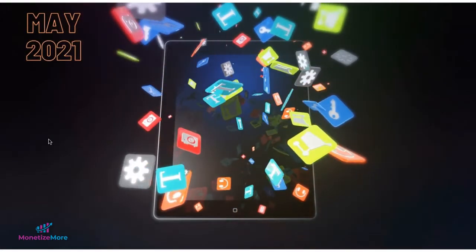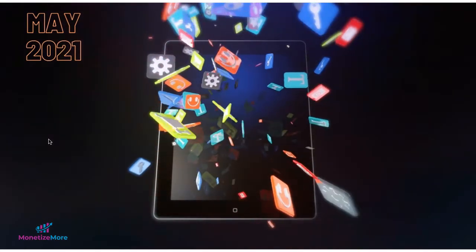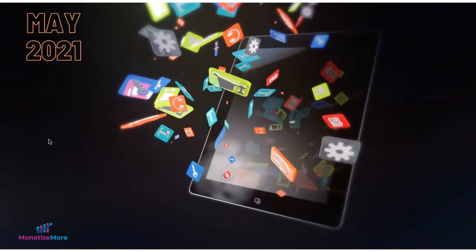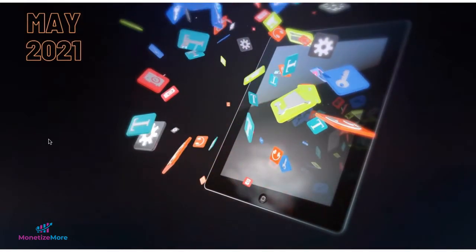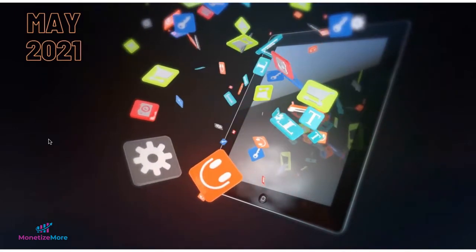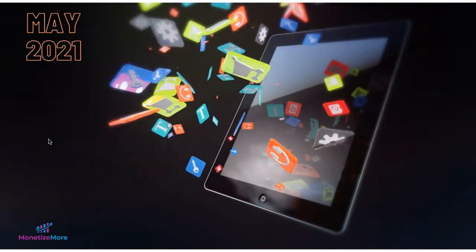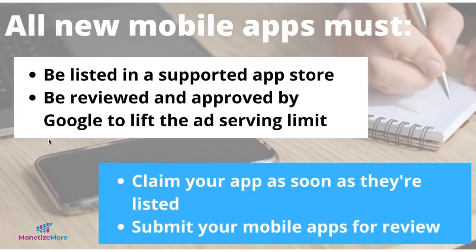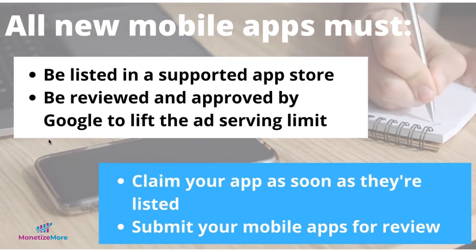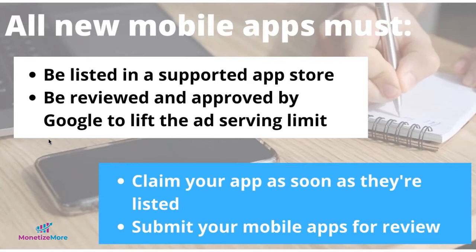Beginning May 2021, Google will use a new process to review and approve apps that are newly linked to an app store. To better understand the source of apps, all new apps linked to app stores will need to be reviewed and approved. Ad serving will be limited until review is completed. All new mobile apps must be listed in a supported app store and must be reviewed and approved by Google to lift the ad serving limit.